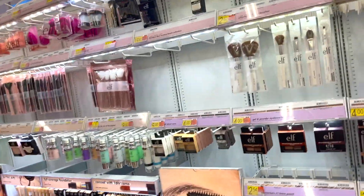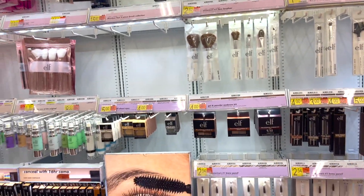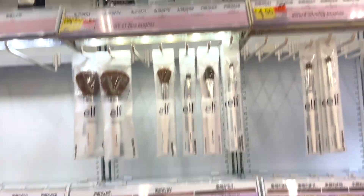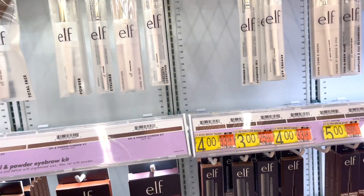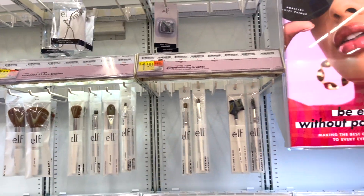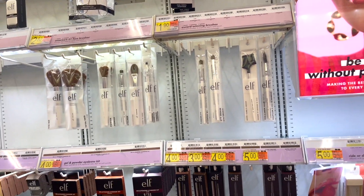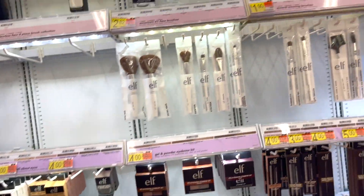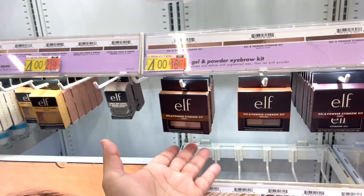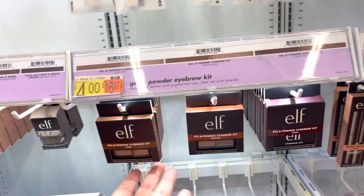Now we're at ELF — ELF brushes, you can't go wrong. They're like $2 to a dollar ninety, and I've seen people turn out amazing looks with these brushes. It just goes to show you don't need expensive brushes to get a good look. If you have the skill, you're good.